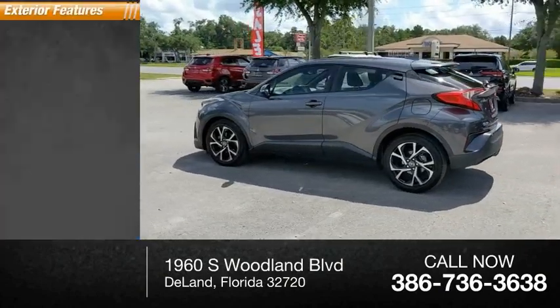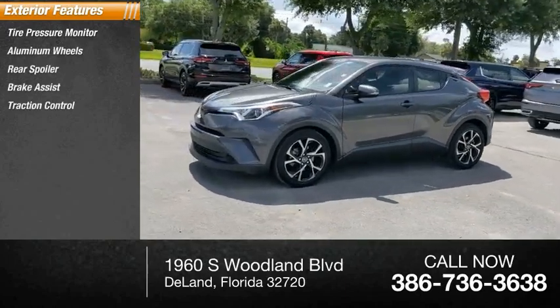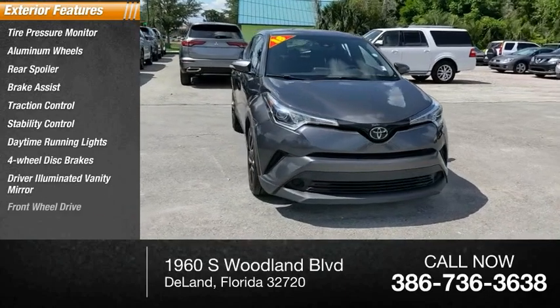Here are some of this vehicle's great options: tire pressure monitor, aluminum wheels, rear spoiler, brake assist, traction control, stability control, daytime running lights, four-wheel disc brakes, driver illuminated vanity mirror, and FWD.